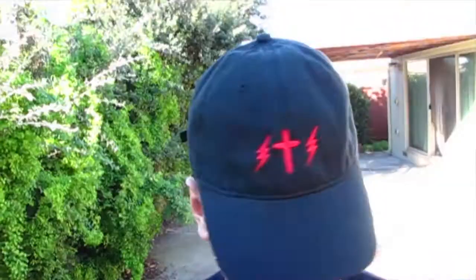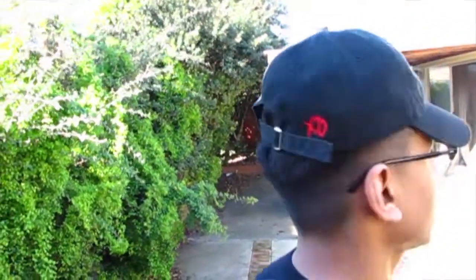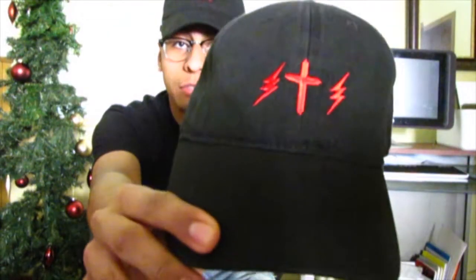On shop.theweeknd.com, on that drop I picked up this Star Boy dad cap. It has the lightning bolts and the cross on the front.